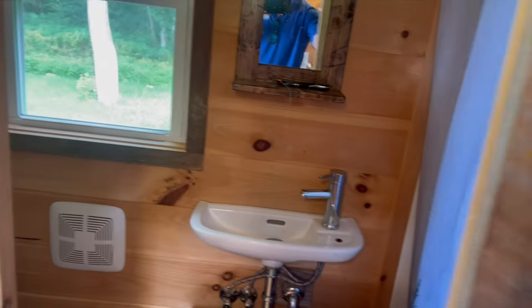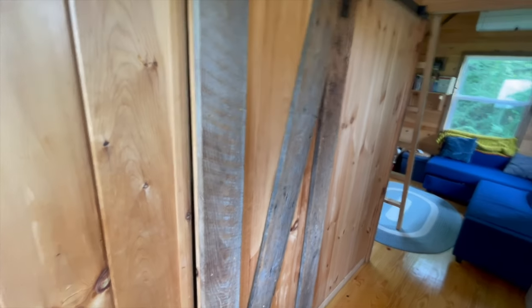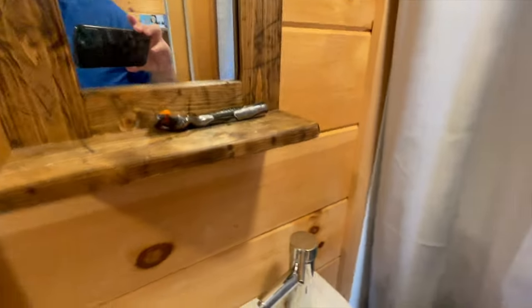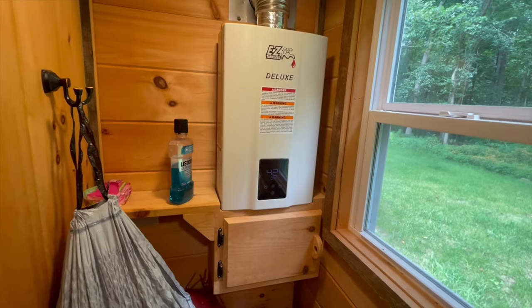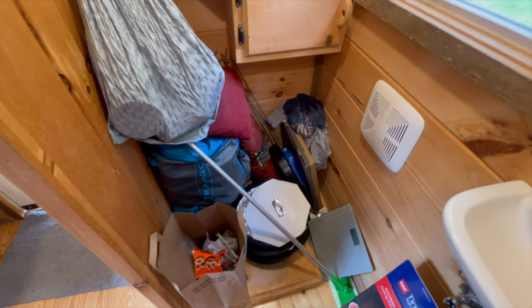There's the bathroom. Again, there's some stuff in there, but you can see. Nice sliding barn door. Here's the shower — it's a full stand-up shower. Beautiful hot water. Nice half-moon sink. There's the propane water heater; it creates instant hot water on demand. You can put your composting toilet or your regular toilet here. It is hooked up and ready to go for septic.